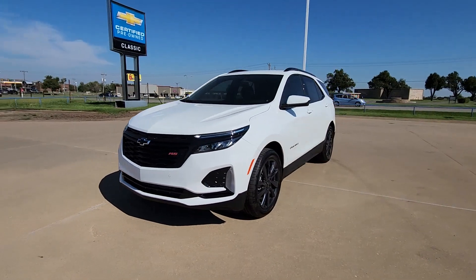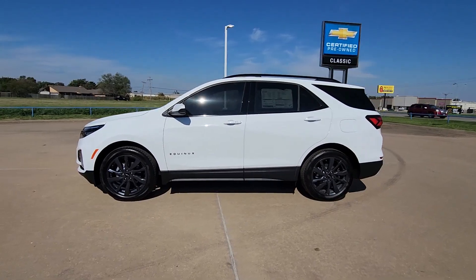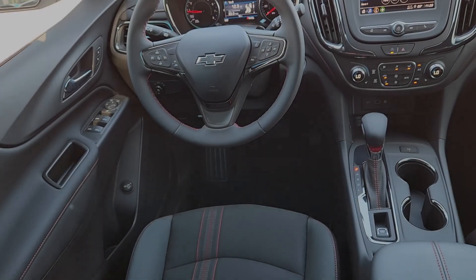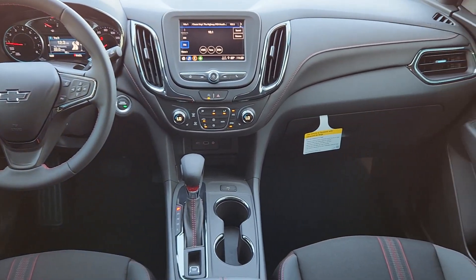Heated driver seat, keyless entry, premium sound system, power passenger seat, heated mirrors, satellite radio, power lift gate, steering wheel audio controls, aluminum wheels, heated front seat.